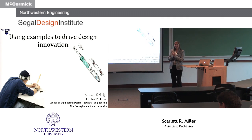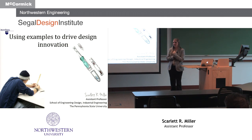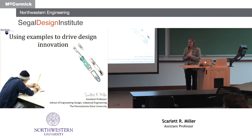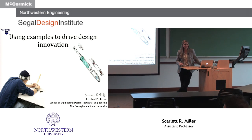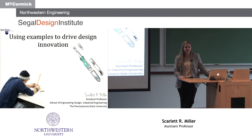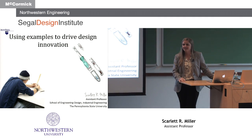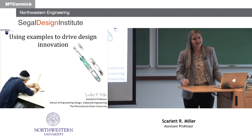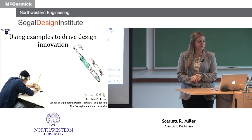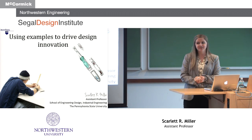Thanks, Liz. I thought you guys might be a little bit heartbroken from the loss on Saturday, so I wasn't going to bring it up. But this is the second time that Nebraska has brought me to Northwestern. I remembered when I walked into Seagull today and saw the form and function that I actually visited here several years ago, the year the building opened, and went on a tour with other Nebraska people. It's a pleasure to be here today and share some of the research I've been doing on the use of examples to drive innovation.